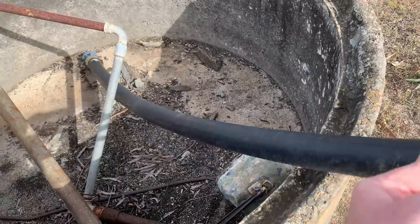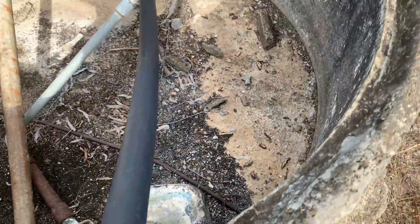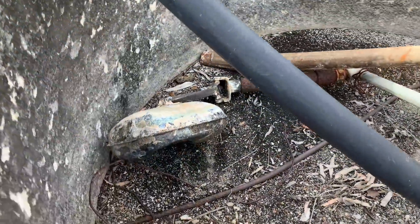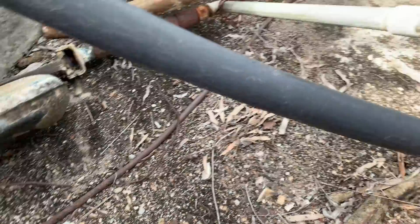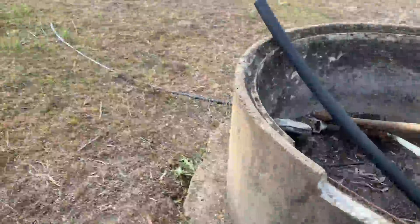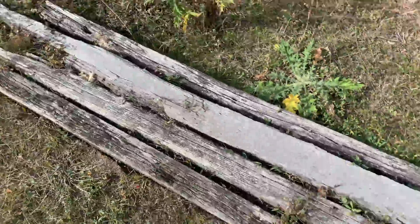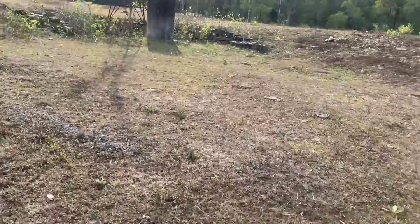There's an old poly pipe, and it looks like we've got an old float or something there — banged up, bit of old pipe. It just looks like one day it was a useful thing but it's seen better days.